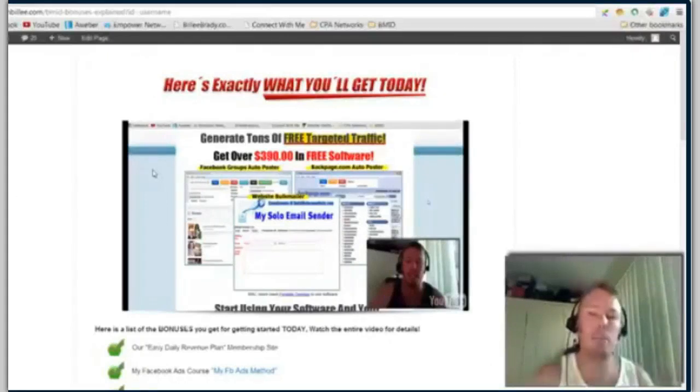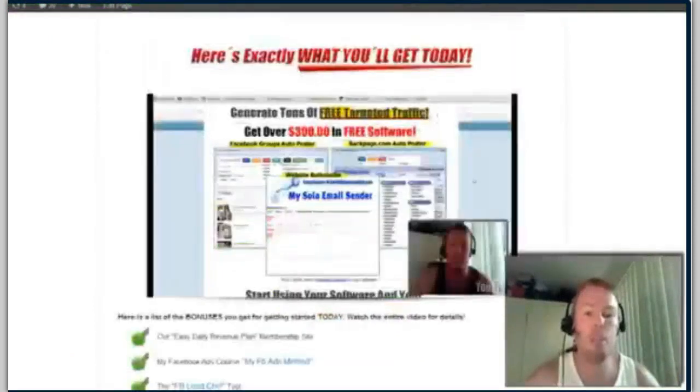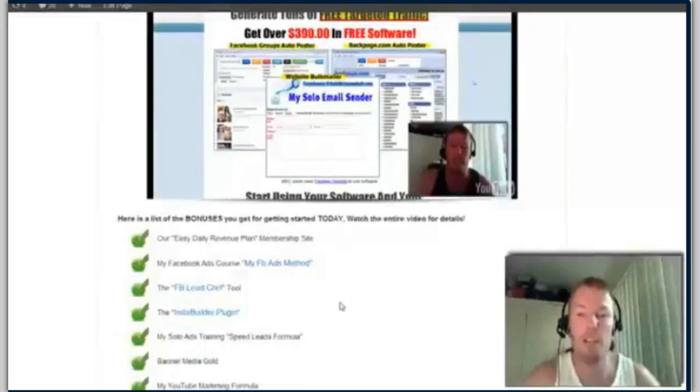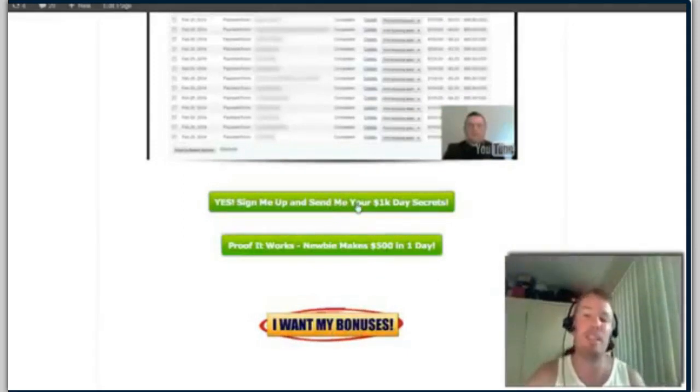The next thing you need to do — I want to encourage you to click the button below, the one that says 'I want my bonuses.' That's going to take you to a website where I'll walk you through everything you get for that one-time investment of a hundred and twenty dollars. Or you can just click the sign up button right now to get started. Once I see your details come through I'll send you the welcome video with your next steps so you can start taking action and making a hundred dollars a day on Facebook.